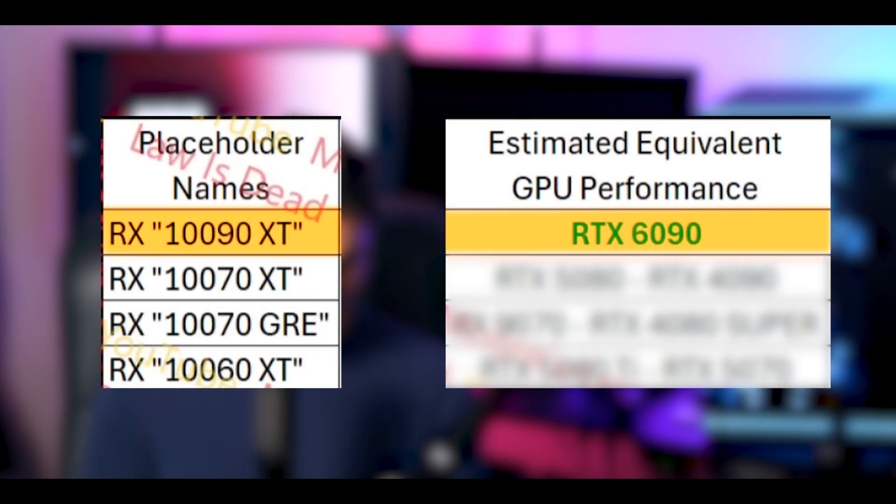With 154 compute units and this memory bandwidth on a 384-bit bus, Moore's Law is Dead thinks this thing is going to be at 6090 levels of performance. He basically said the low end for this card would be a 200% gain — twice as fast — over the 9070 XT, up to 240% faster. Based on counting the IPC and the cores and all the scaling, it's going to be around 240 to 250% faster than the 9070 XT — absolutely ripping performance from AMD.